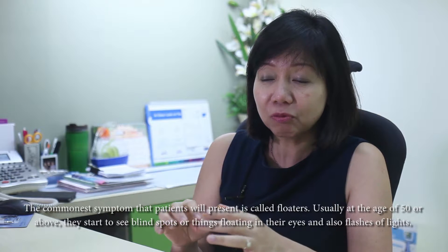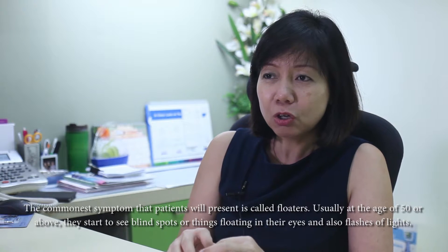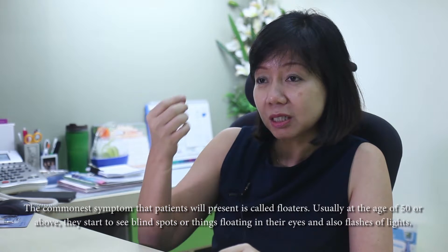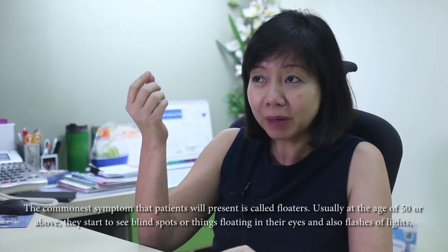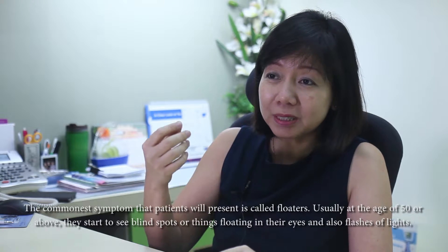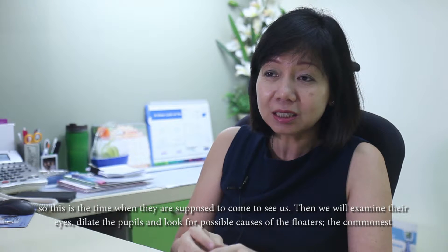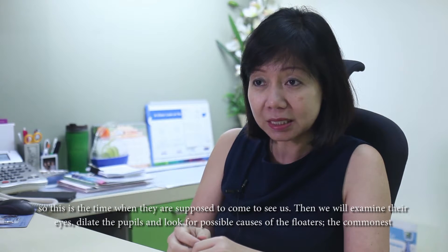The commonest presentation is floaters. Usually in the age of 50 plus years old, they start to see things like blind spots or things floating in their eyes. Besides that, they also see flashes of lights in their eyes. And this is the time when they are supposed to come in and see us.